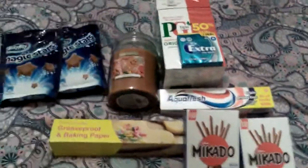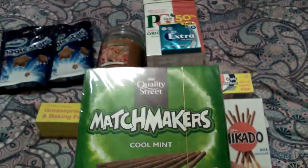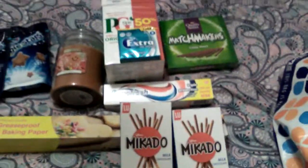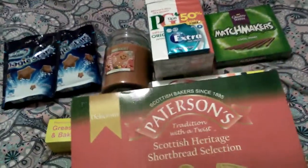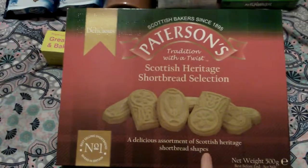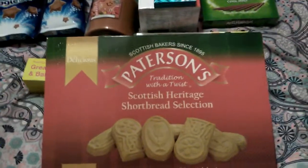The next thing I picked up was some Matchmakers Cool Mint — these were £1. I also mentioned these in my last haul: the Paterson's shortbread selection. These were £1.59 but I forgot to show them in my last haul, so I'm adding them in this one.